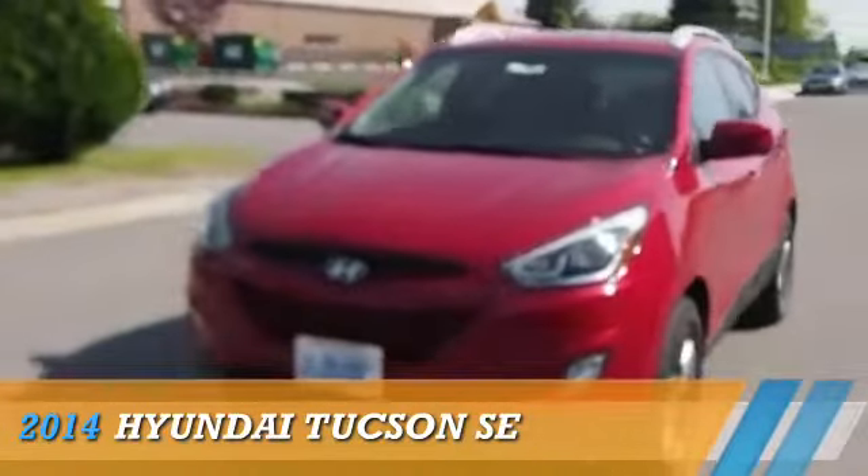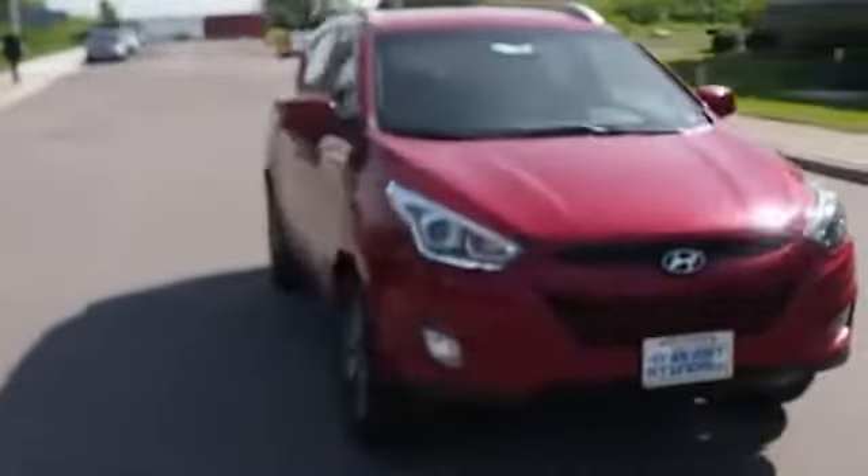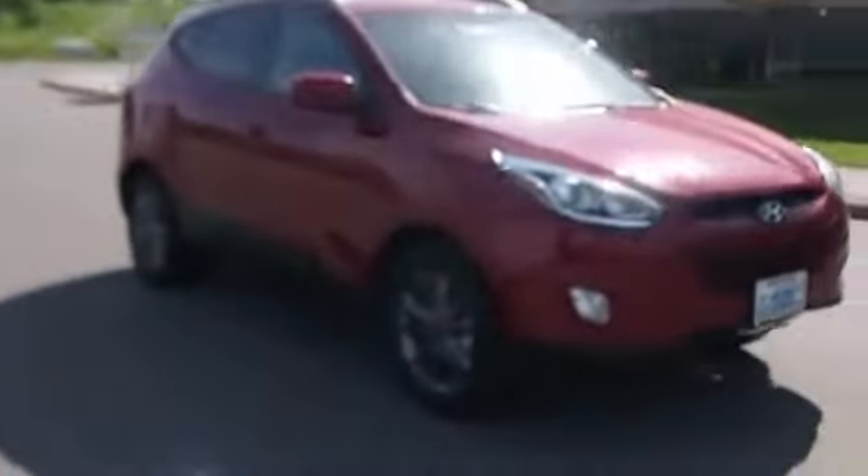Presenting the 2014 Hyundai Tucson, powered by all-wheel drive, a 2.4-liter four-cylinder engine, and an automatic transmission.